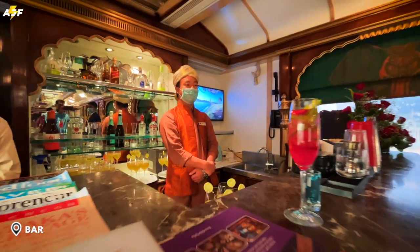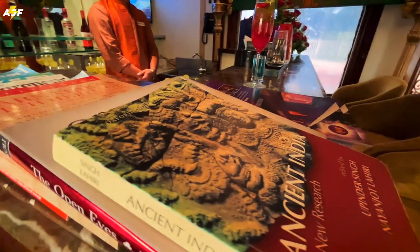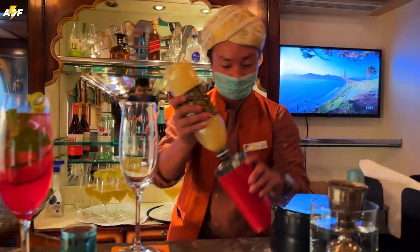Included in your package are all meals and complimentary beverages at the bar, which is aptly named Madeira.